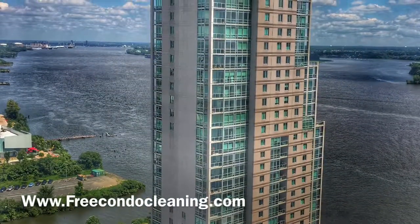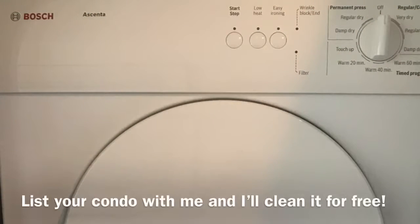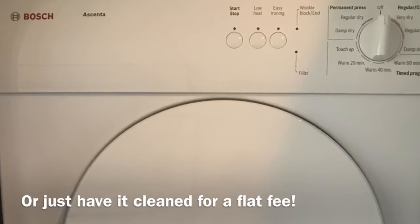This is an energy conservation video. If you own a unit at Waterfront Square, more than likely you have this model in your unit. Did you know there is a filter inside the unit that needs to be cleaned?